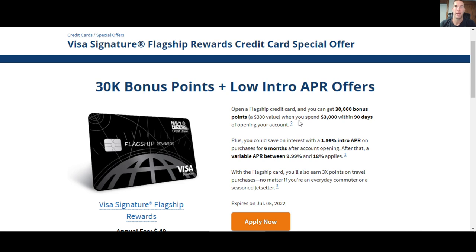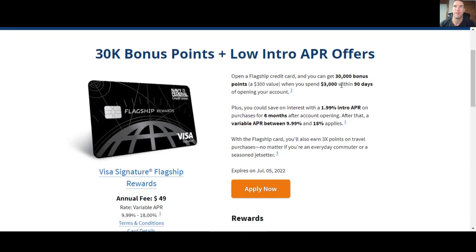I'm a little surprised that they did not change this one bit. I would have figured maybe they'd increase it — like, before it was 40,000 points, which was a $400 value. When I got it in August of 2021, it was 40,000 bonus points — a $400 value when you spent $3,000 in 90 days. So you have the same spend amount but the return on spend was better, and it did not have this low intro APR.